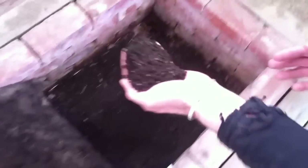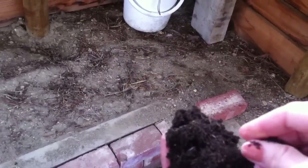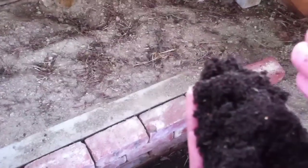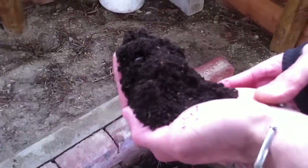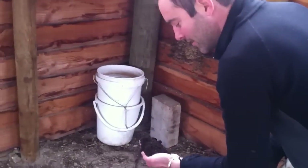Oh my God, look at that. Just gorgeous, gorgeous soil. And that has no odor at all. What it does have is — it's completely full of good microbes. I think of this as natural yogurt for the soil.